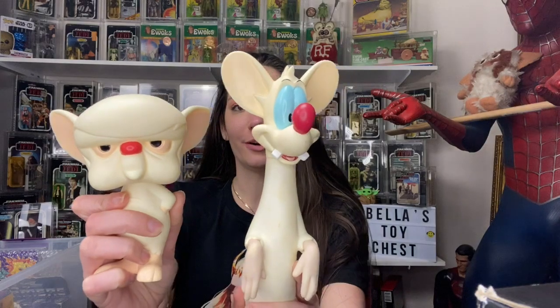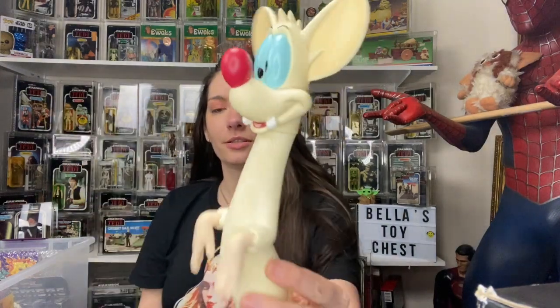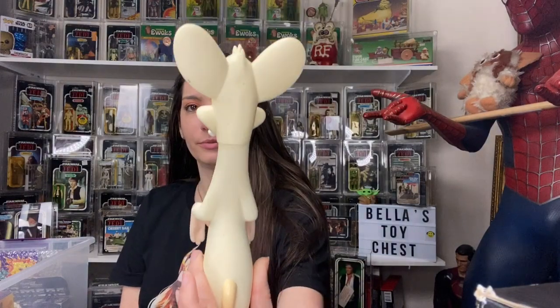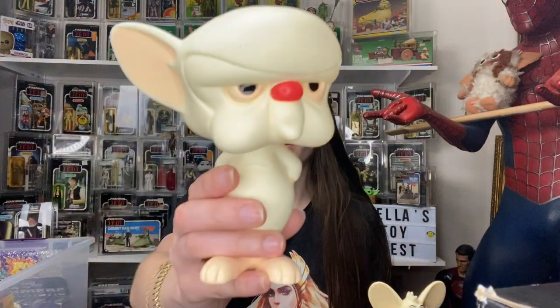The first thing I got is Pinky and the Brain! This is Pinky, this is Brain — look how cute they are.